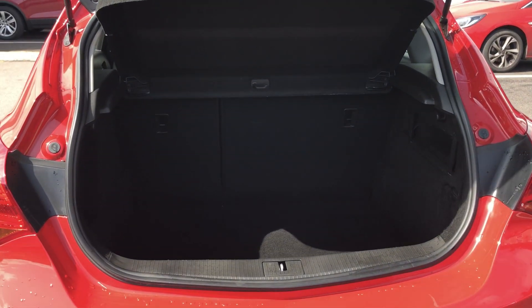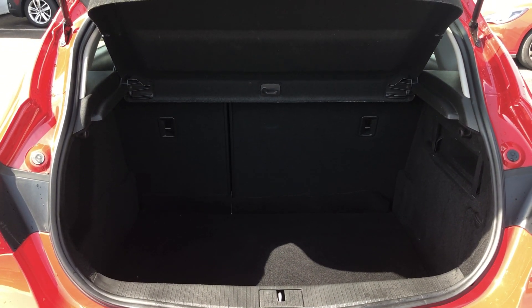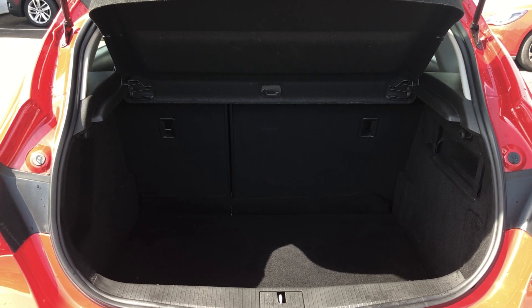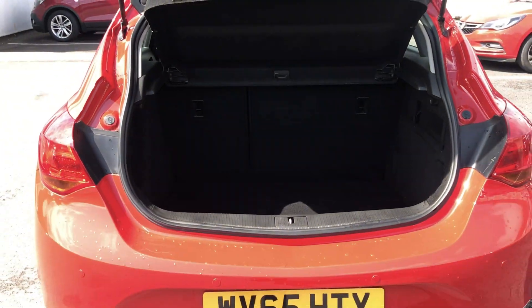Inside the boot we have a capacity of 370 litres. We also have an inflation kit to help reach your nearest garage. This car also comes with a full service history, two keys and a locking wheel nut.